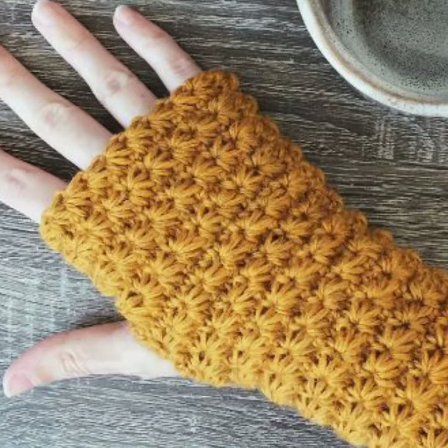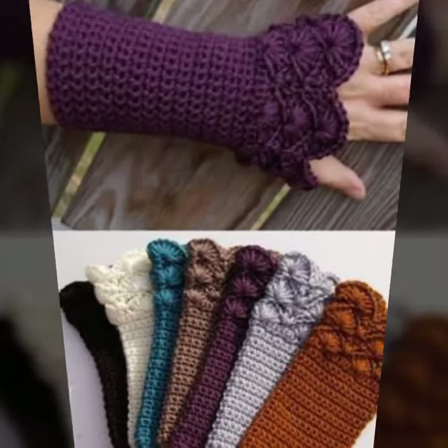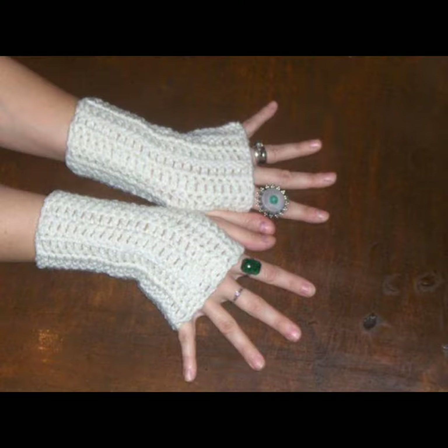Keep visiting my channel for more designs and more ideas. You can enjoy my videos and wear these very beautiful finger lace glove designs at a birthday party or wedding party with matching dresses and matching dress colors.